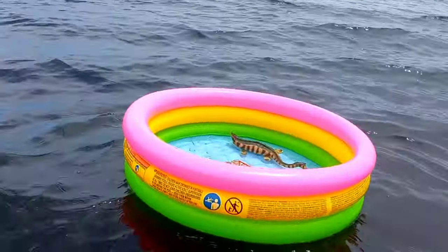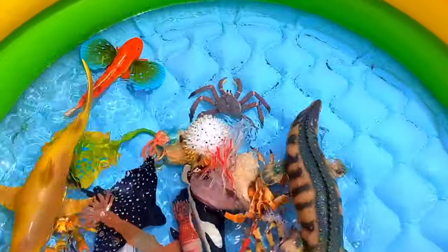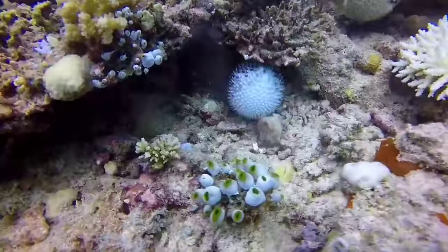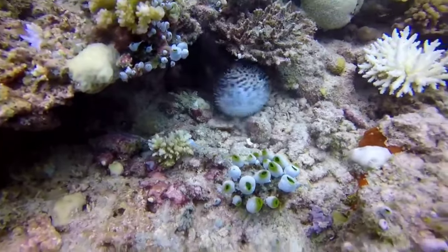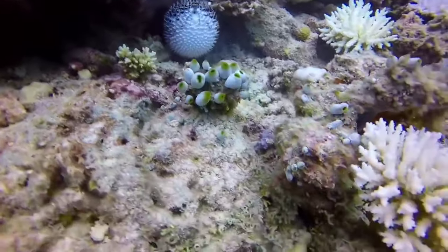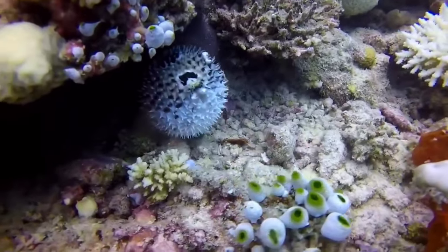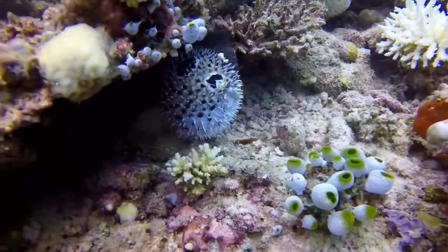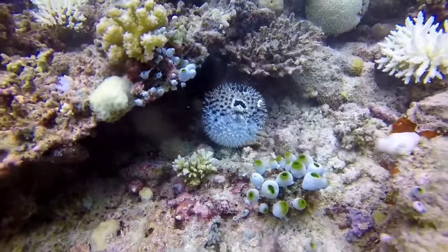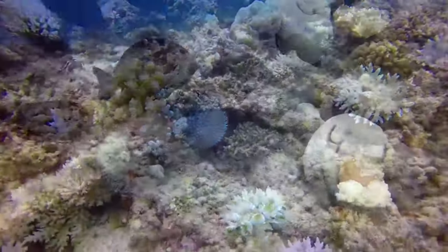Well, guys, look over there. There is a pufferfish. Their spiky body makes it difficult for predators to eat them. When threatened, pufferfish can inflate themselves, making it harder for predators to swallow them. Many species of pufferfish produce toxins that can be harmful to their predators. These toxins are primarily found in the liver, skin, and ovaries of pufferfish.